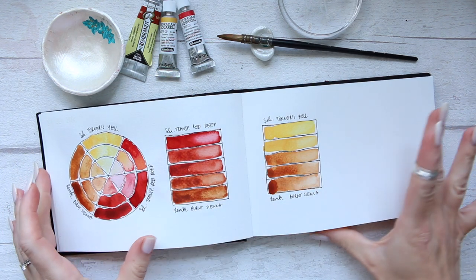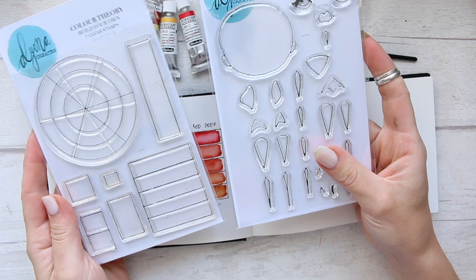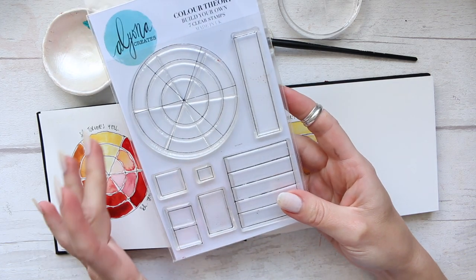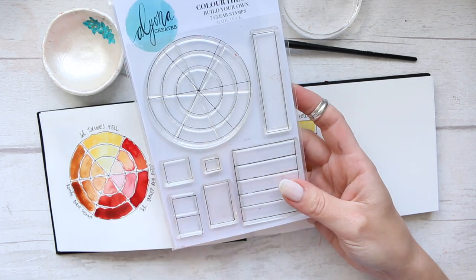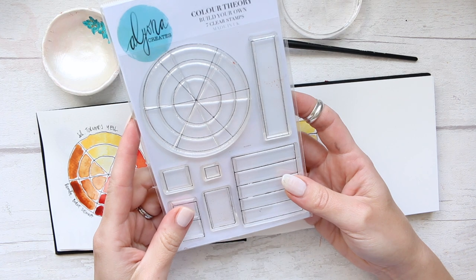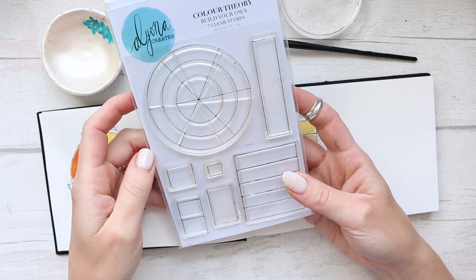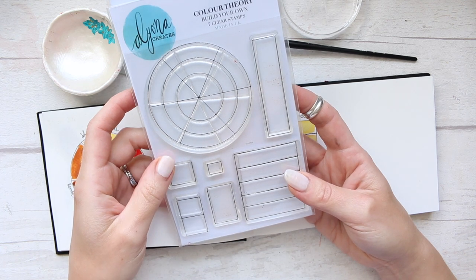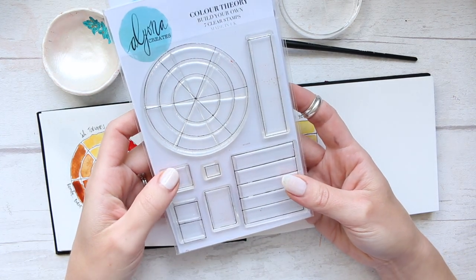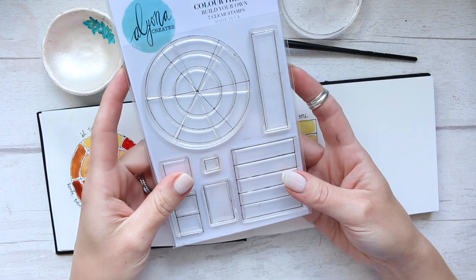Hi everyone! Today I want to continue the series that we started with the brand new two-color sets. Thank you so much to all of you who placed orders so quickly — I totally did not expect them to sell out overnight. Based on numbers from previous clear stamps I've been selling on Etsy, I estimated the stock would last a week to two weeks, but when they sold out in less than 24 hours I was quite literally amazed. So thank you so much.